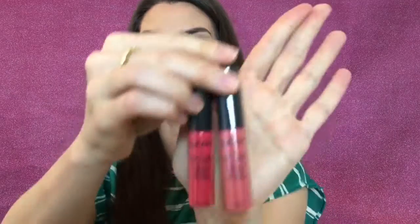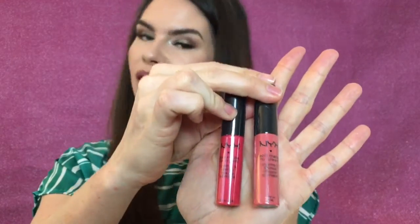I also picked up two bright summery colors in the NYX Soft Matte Lip Cream. I love the NYX Soft Matte Lip Creams — matte lipsticks have been quite the rage recently. They have a matte finish — kind of a velvety matte finish — and they're not drying at all. These are honestly one of my go-to matte lipsticks. Let me swatch these two because honestly I don't know what they look like on the skin, so we're both going to see these swatched for the first time.